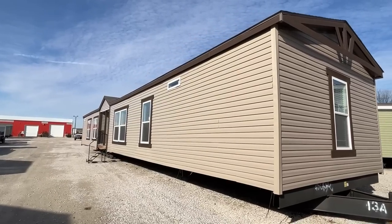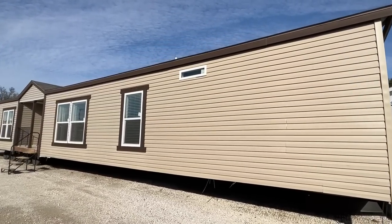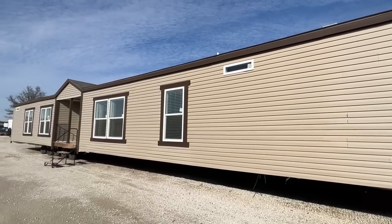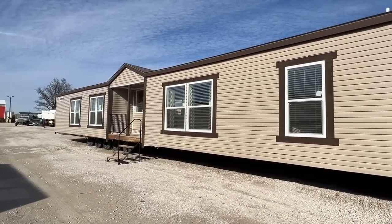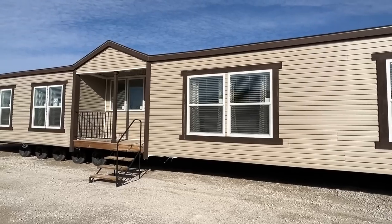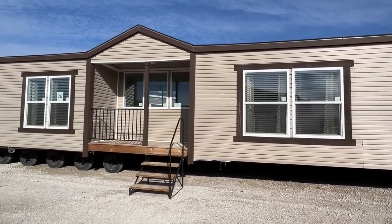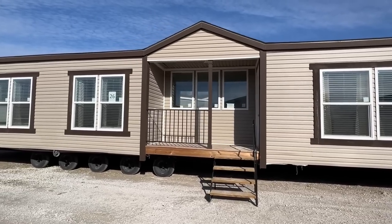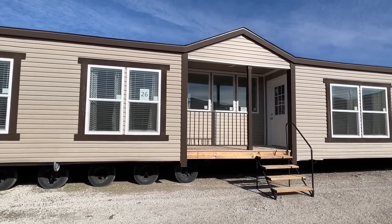I always mention this — we have a single wide playlist if you want to see just our single wides, but we also have a double wide playlist and a triple wide playlist. Depending on exactly what types of homes you like seeing here on the channel, I'm sure we have a playlist for that, so check that out as well.